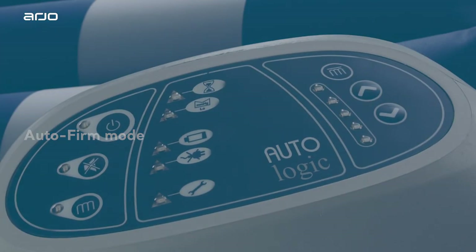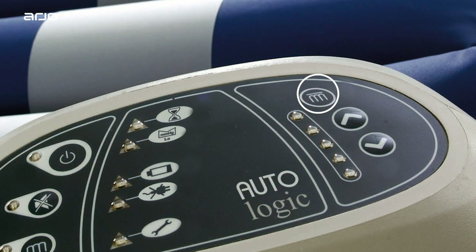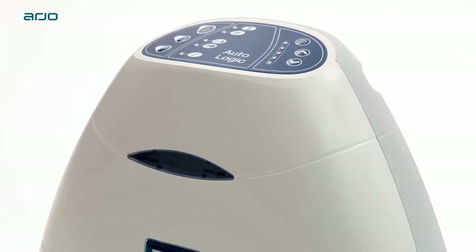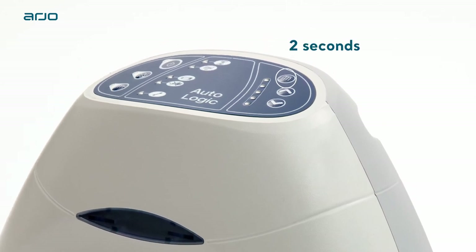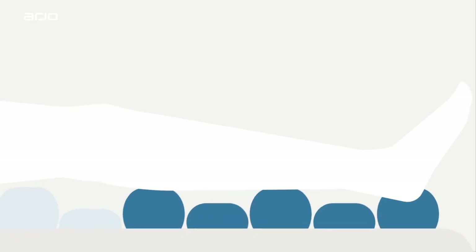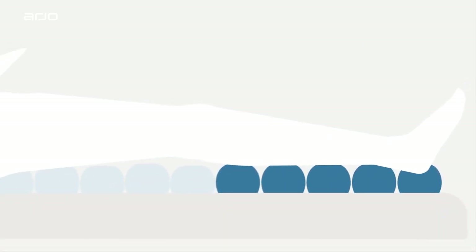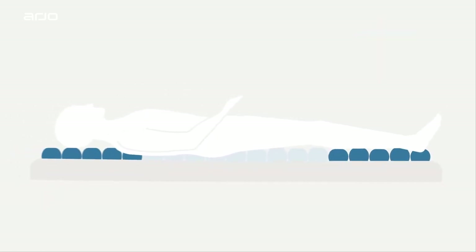Auto-Firm Mode maximizes the air in the cells of the Autologic to provide a temporary stable surface to assist with patient transfer and other nursing procedures. To activate the Auto-Firm Mode, hold the Auto-Firm button down on the pump for 2 seconds. Once the button is pressed, the Auto-Firm Mode remains in operation for 15 minutes, but this can be increased in 5-minute steps, up to a maximum of 30 minutes.